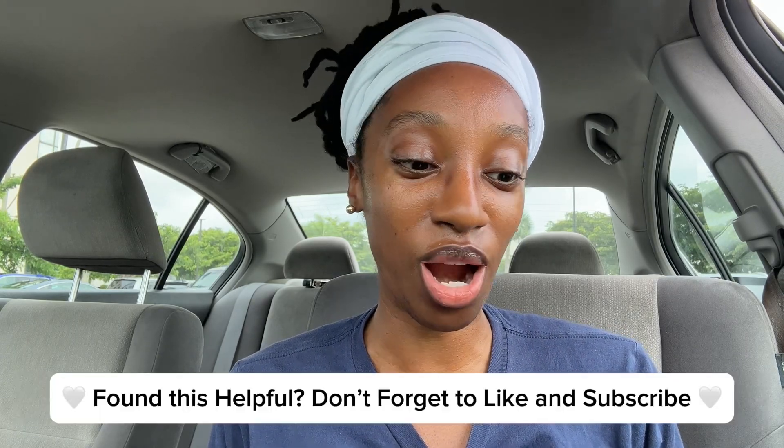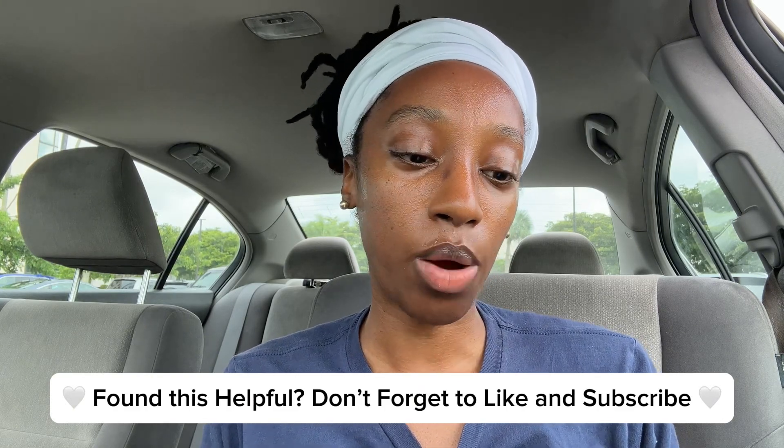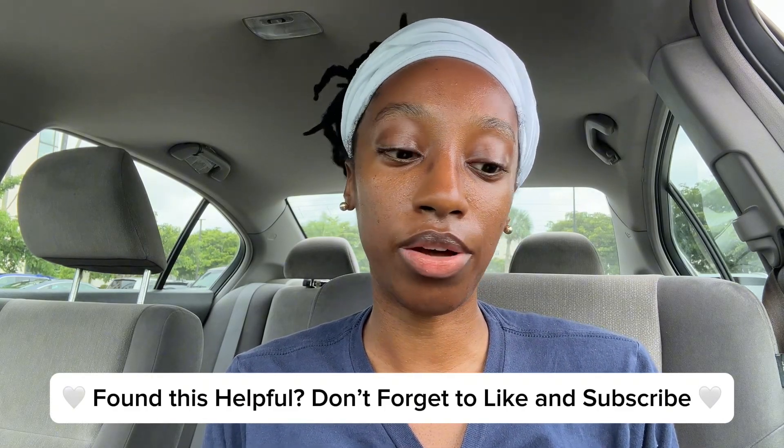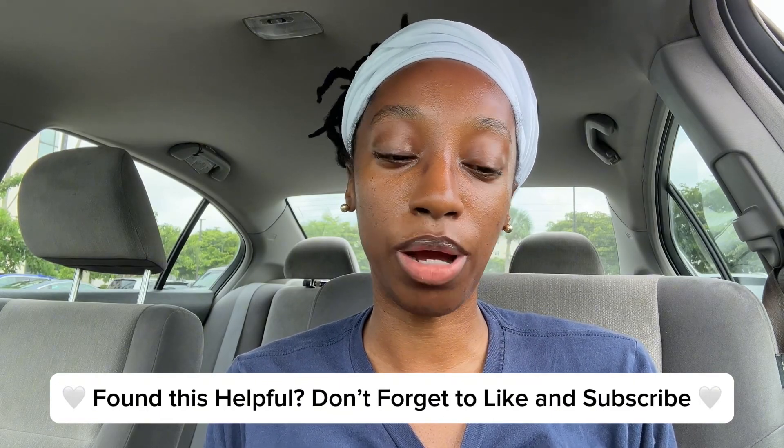Greetings, it's Brittany from Holistic Lactation 365, and today we're going to discuss breastfeeding through a hurricane. I am a Florida girl and we have had a very busy hurricane season so far. I'm thinking of the moms who may be facing the storm and I want to give y'all a couple of things that you can keep in mind while you are breastfeeding or pumping for your baby during this time.